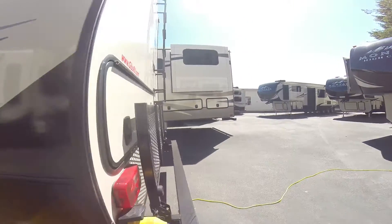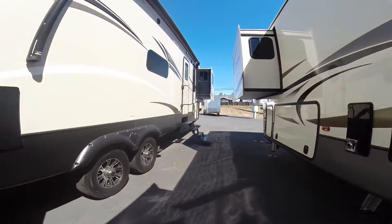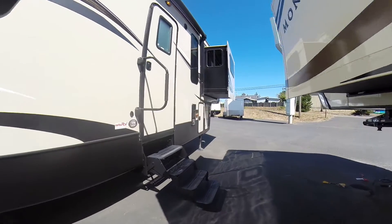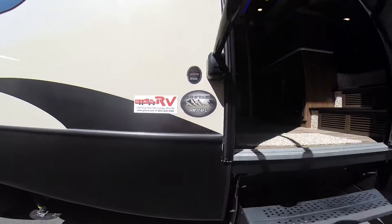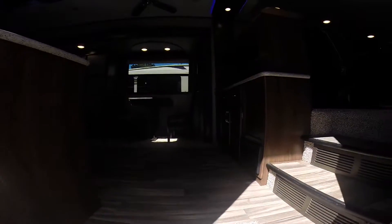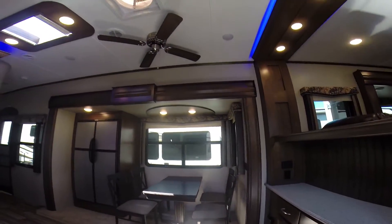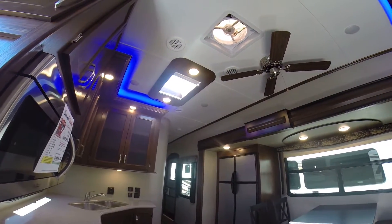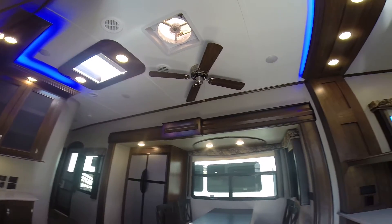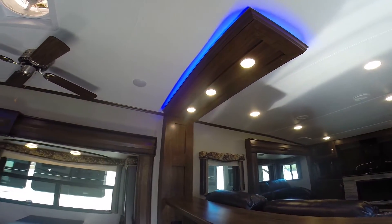Let's take a look at the inside and see what this front living model features — here's the model right there, 374FL. We step inside and, wow, tall ceilings. Check it out. Skylights, fantastic fans, and a ceiling fan.